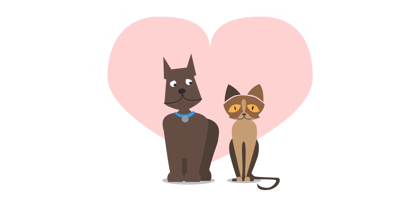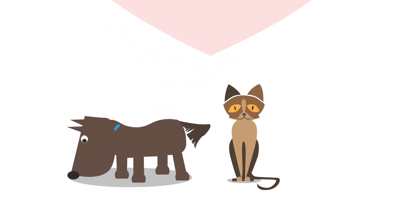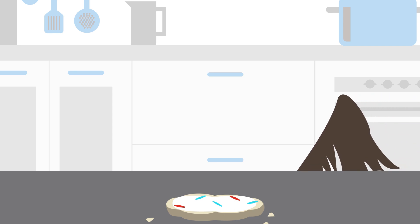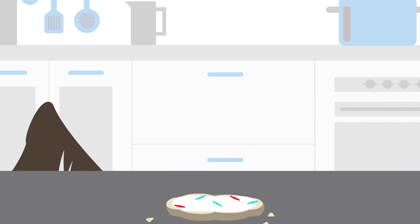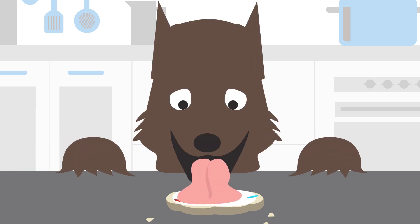Our pets. We love them. But did you know that adorable dog or cat can transform into a table shark? That's what your pet becomes when it's lurking just below the surface of your kitchen counter or table, sniffing out a treat, and then counter-surfing its way to a quick snack.